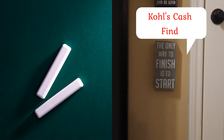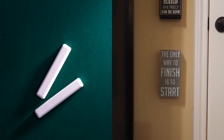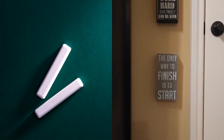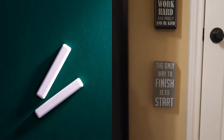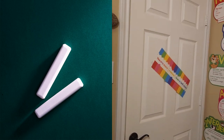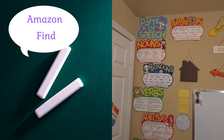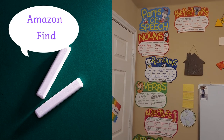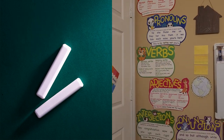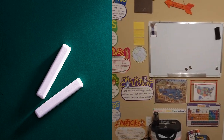My son is a little bit of a perfectionist, bless his heart. So we want to remind him there is progress, not perfection, and the only way to finish something is to start. Just behind the door, I bought these anchor charts our first year in and they have been very helpful — parts of speech. We also have our board over here.